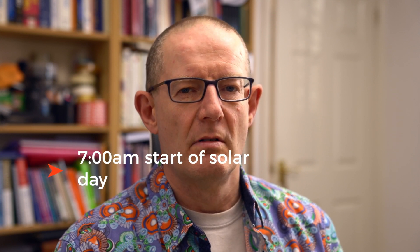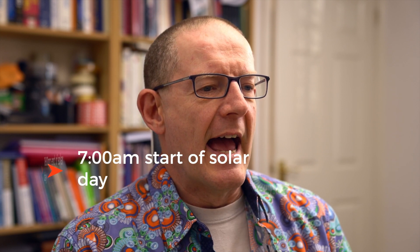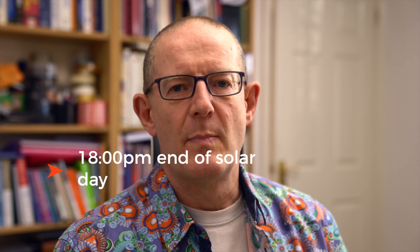Remember this is in the UK, so we're not blessed with Californian skies and that kind of thing. We're currently heading into spring, so we're not at our peak time yet for daylight hours. Our typical start of a solar day in March is 7am in the morning — it fluctuates a bit — and our end of day is around 6pm, giving us around about 11 hours of daylight to potentially generate solar power.